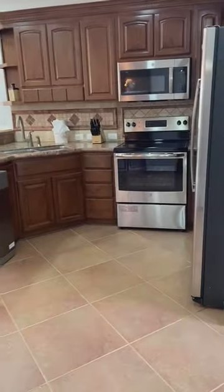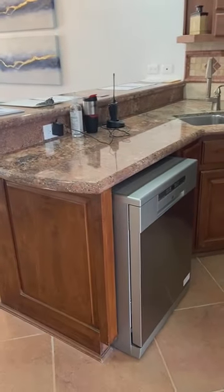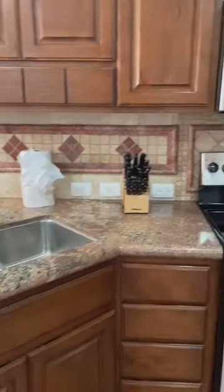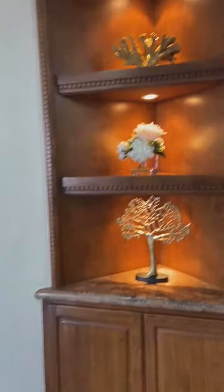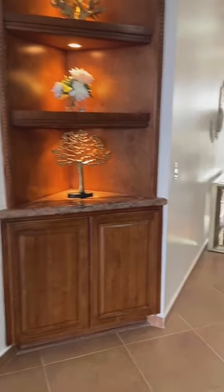And then the kitchen — gourmet kitchen. The cabinets are solid alder wood, granite countertops, modern stainless steel appliances which are included. Nice little decorative space with a little storage.